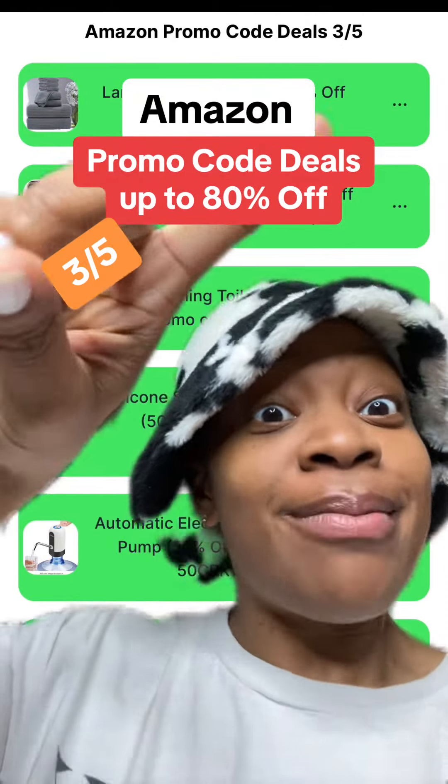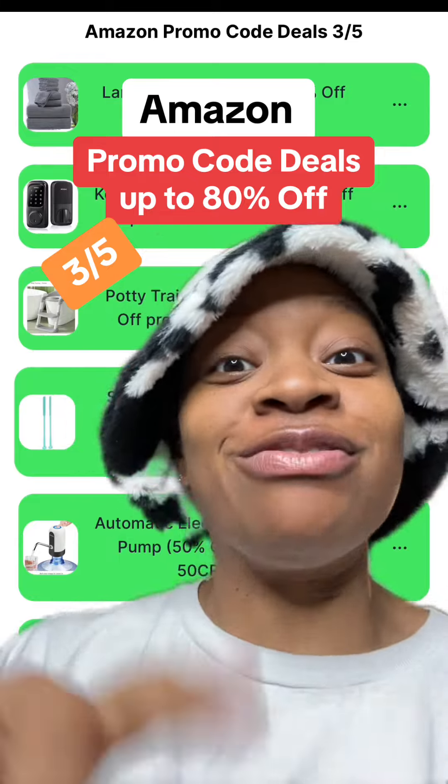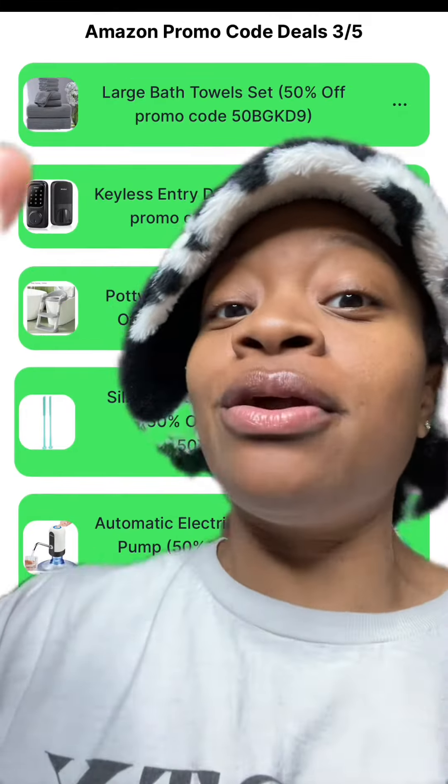Hey y'all, it's Dee and here are 10 of the best Amazon promo code deals starting today, the 5th of March. Deals up to 80% off. To get the amazing deals along with the promo codes, just click the link in my bio and it'll bring you here.